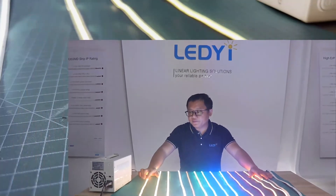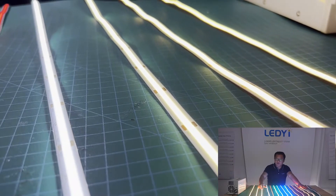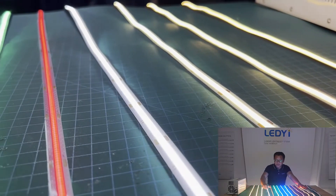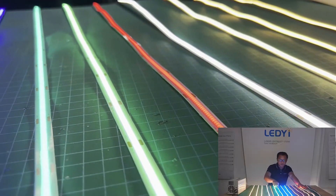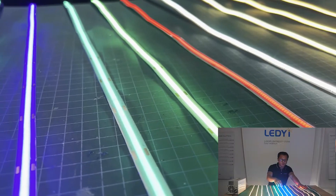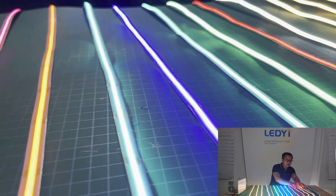Here you can see the color temperatures: 2700K, 3000K, 4000K, and 6000K. And the single colors: red, green, matte green, blue, Tiffany blue, orange, pink, and yellow.